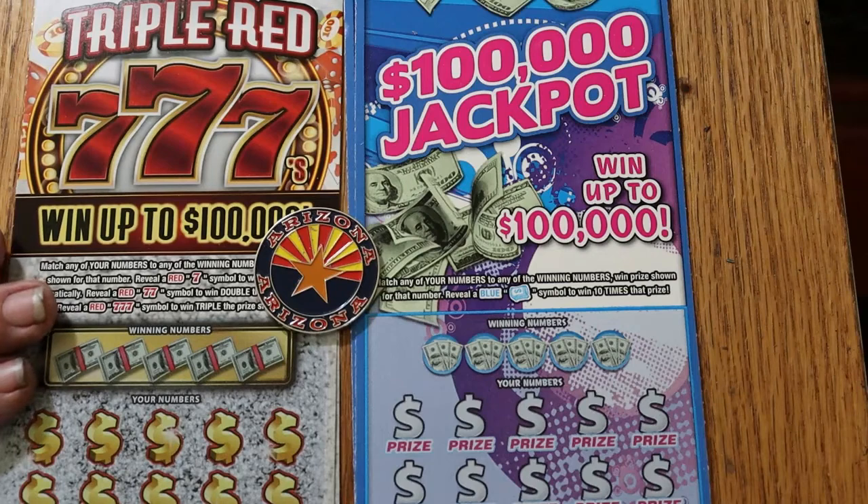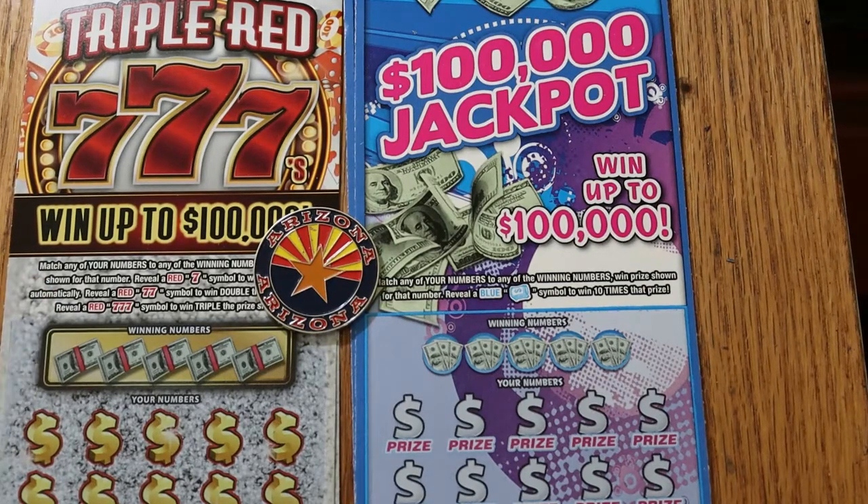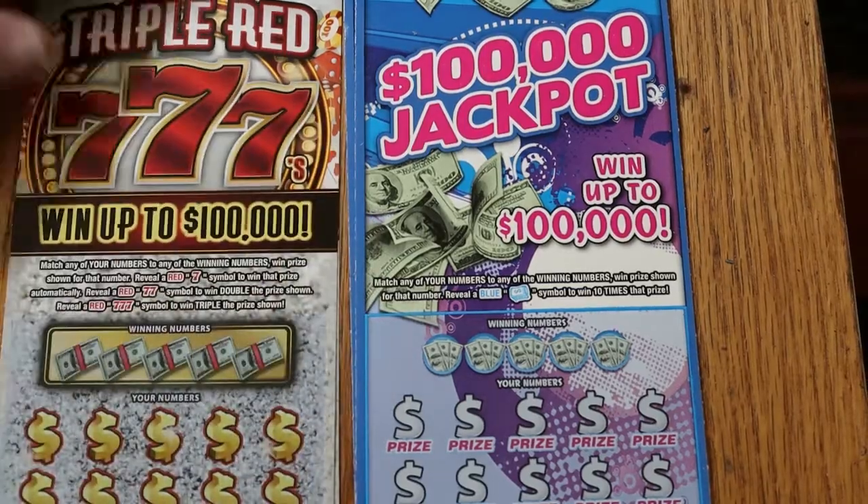And a match-your-number game. On the other ticket, the $100,000 jackpot, you're looking to match the number and find a blue money roll for ten times the prize. Odds on the triple sevens is 1 in 3.48, and on the other one it's 3.49. Book number on the triple sevens is 9-3-4-1-0-9, and on the jackpot is 5-2-0-8-3-1. And let's go.